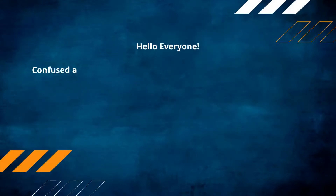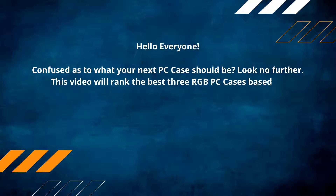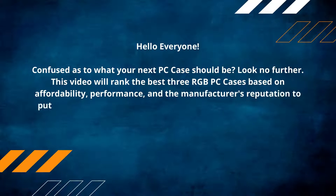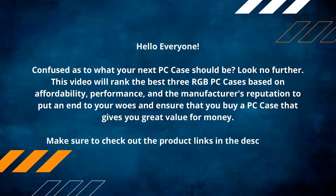Hello everyone, confused as to what your next PC case should be? Look no further. This video will rank the best three RGB PC cases based on affordability, performance, and the manufacturer's reputation, to put an end to your woes and ensure that you buy a PC case that gives you great value for money. Make sure to check out the product links in the description.